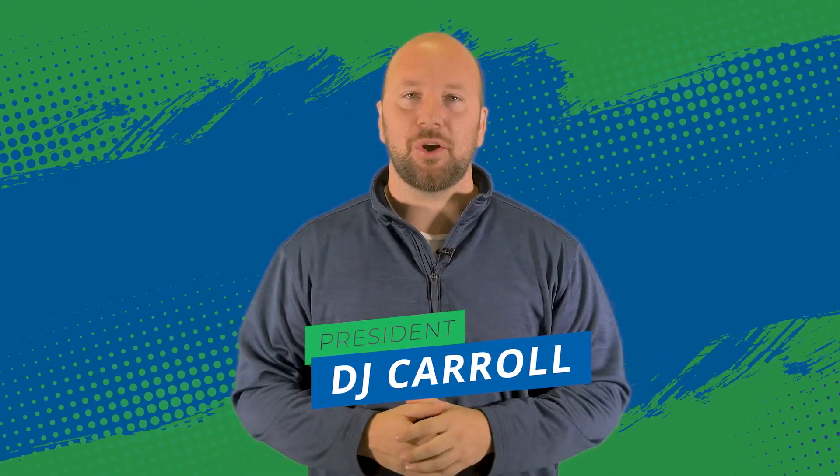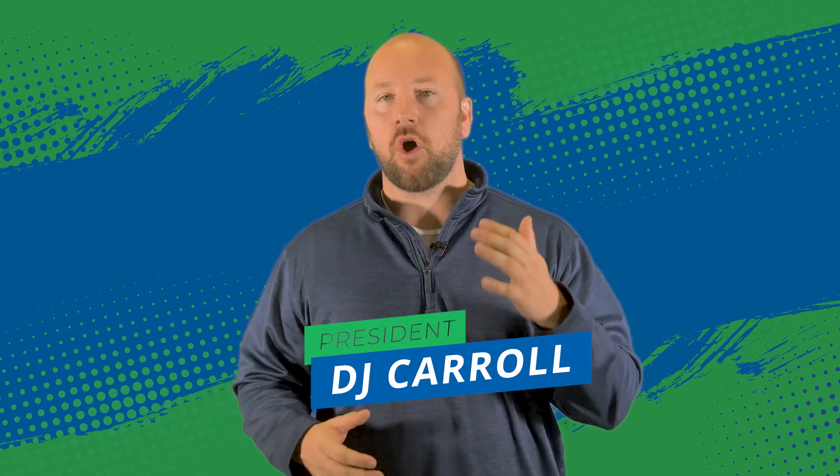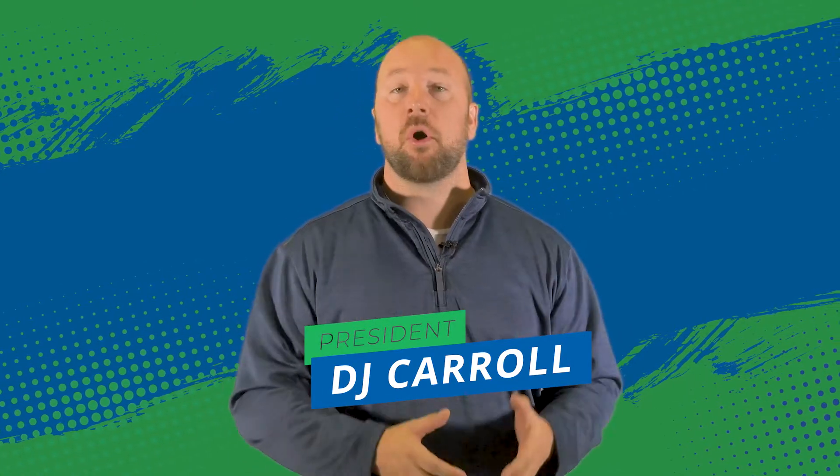DJ Carroll here with EZ Pro, and I'm here today to tell you about a project we just completed for RM Lexington — a Ball Homes community in Lexington, Kentucky.